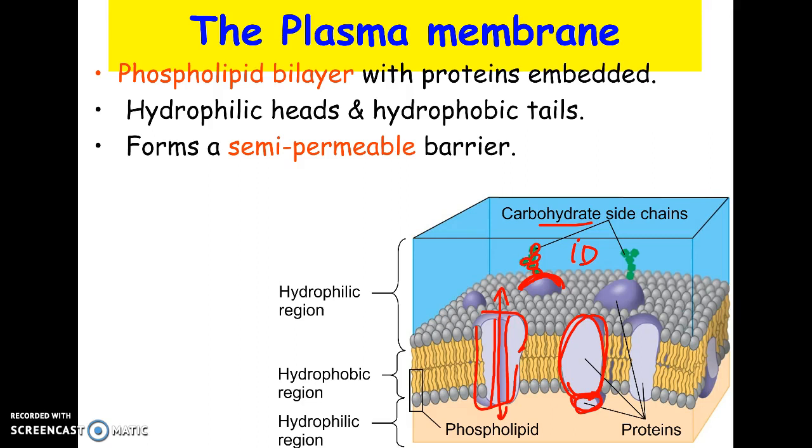Next chapter is only on the cell membrane, so we're not going to go into further detail here. Next chapter we'll talk a lot more about the jobs of the proteins and how the membrane functions, but that's the overall structure.